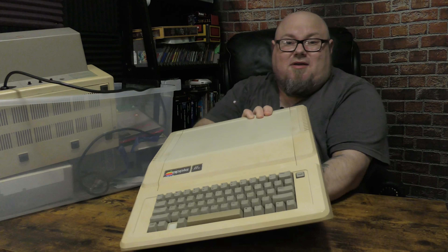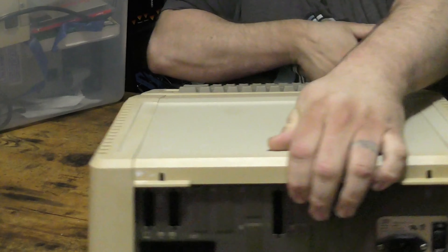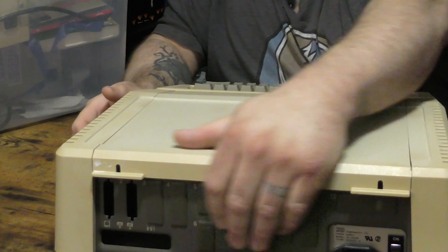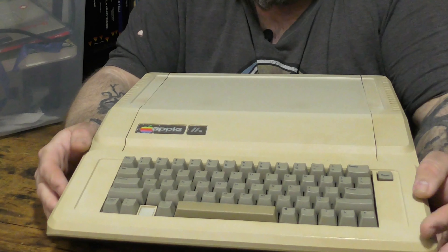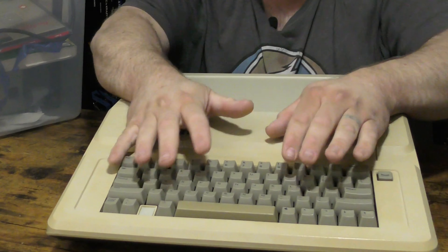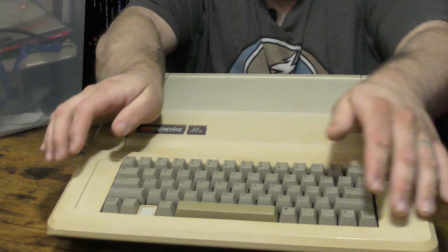First of all, in the pile there is an Apple IIe. If you look at the back, it doesn't seem to have any of the ports, so I'm wondering if the cards have been pulled out — I haven't looked inside yet. The keyboard looks amazing. A few of you have commented about the Apple IIe that I have; that keyboard is really bent and looks terrible. This keyboard looks phenomenal — it needs a good cleaning and definitely needs a retrobriting. I'm going to do it because the case looks fantastic, unlike mine.